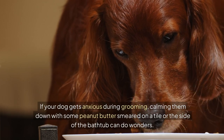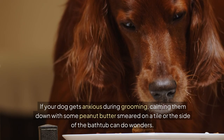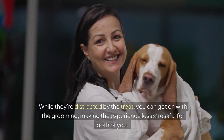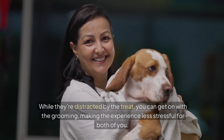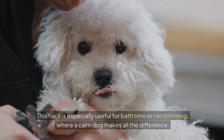If your dog gets anxious during grooming, calming them down with some peanut butter smeared on a tile or the side of the bathtub can do wonders. While they're distracted by the treat, you can get on with the grooming, making the experience less stressful for both of you. This hack is especially useful for bath time or nail trimming, where a calm dog makes all the difference.